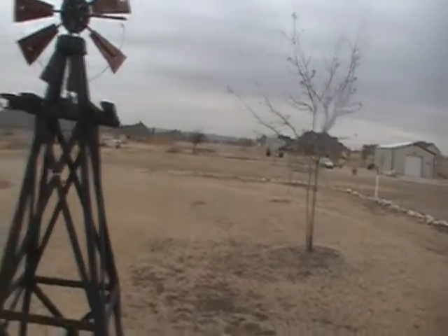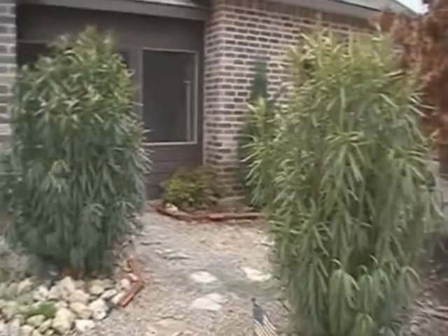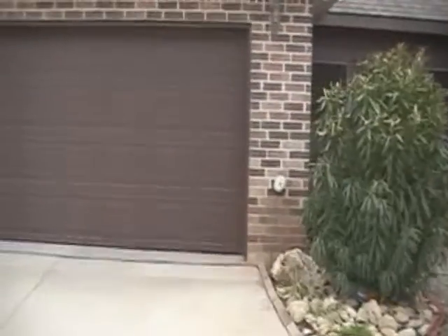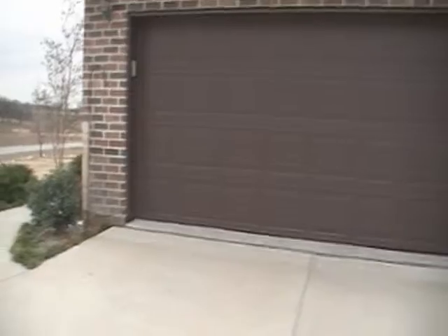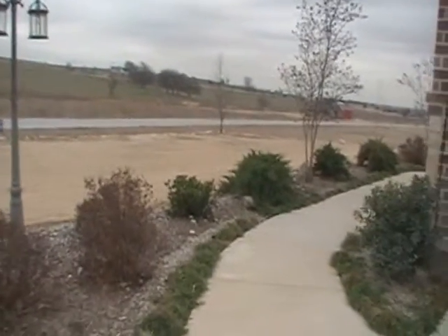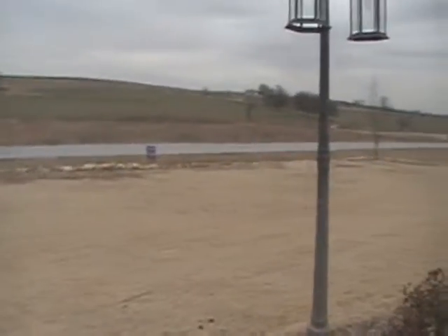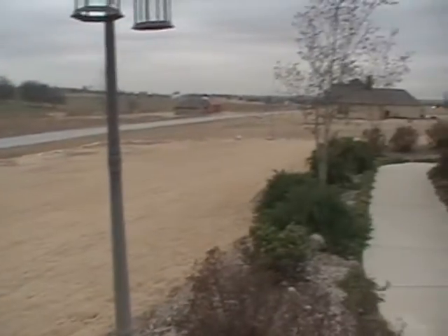This is from the driveway — you can see your landscaping. This is the side door, which you probably use most, and then we're going to the front of the house. You can see your front yard; the boundaries are where the stones are.